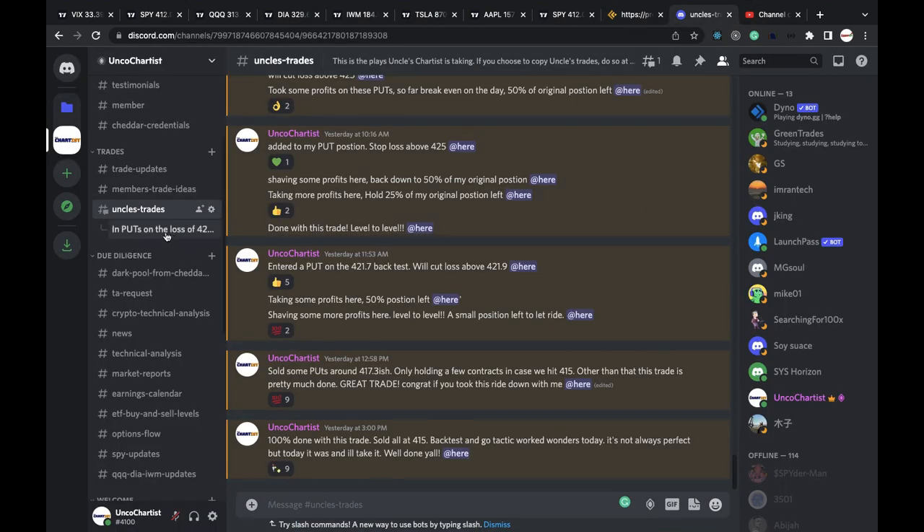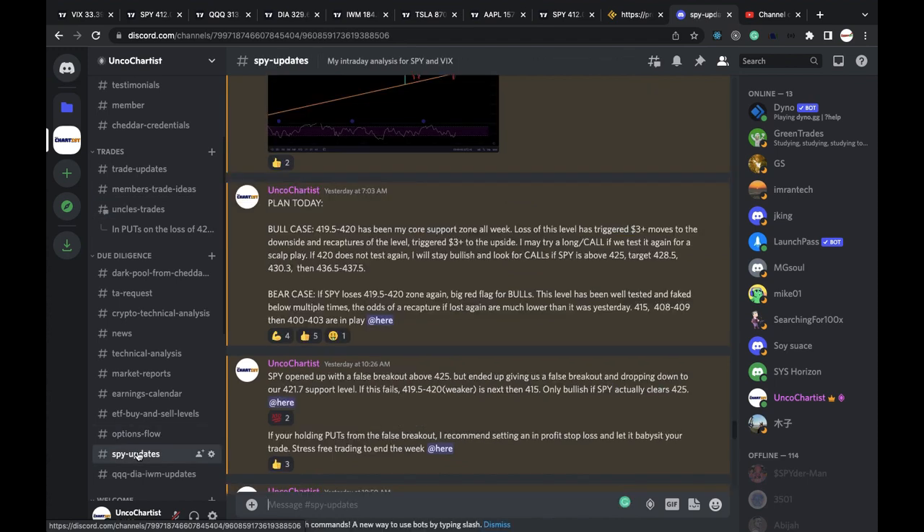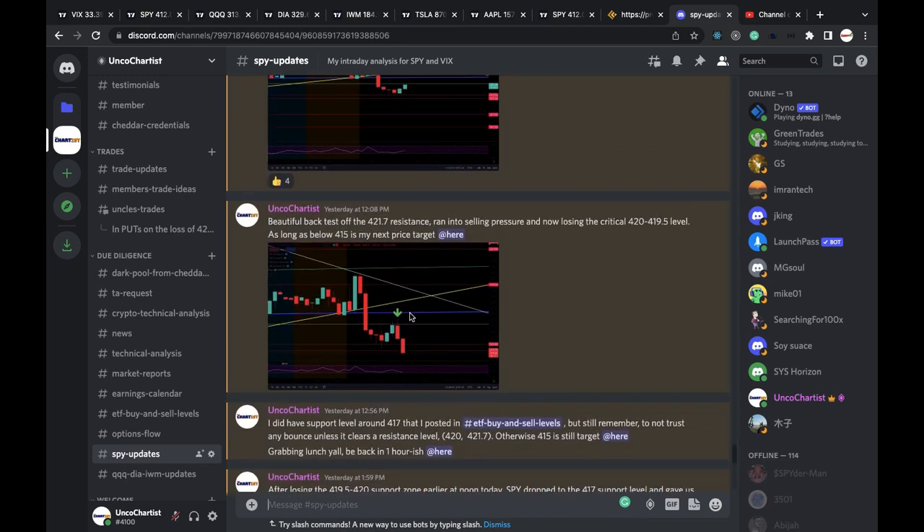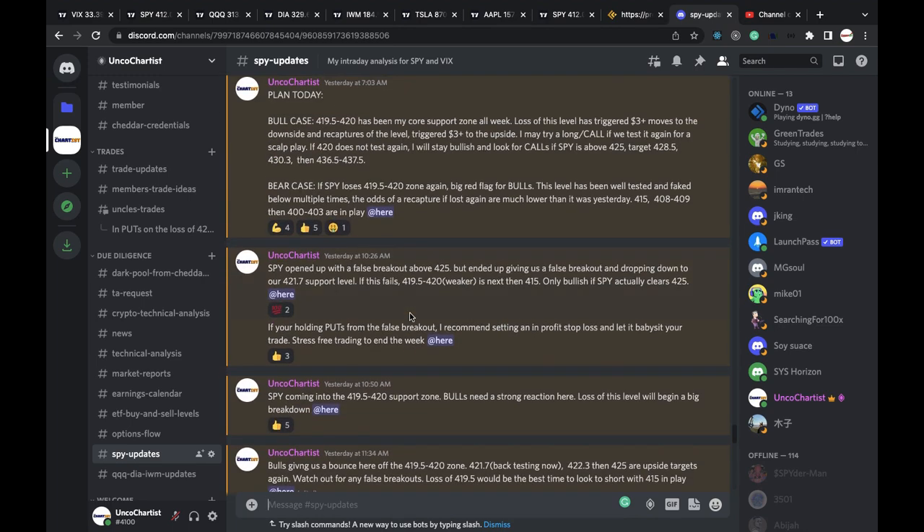So as always, this is Uncle's Trade Room, where I call out my trades throughout the day in real time, and here I write my analysis on SPY throughout the day to keep the group on the right side of the trade. That's always the goal.